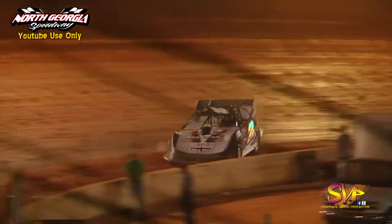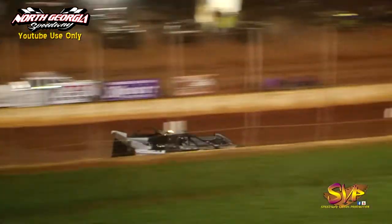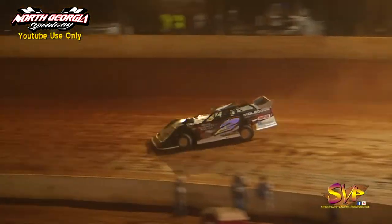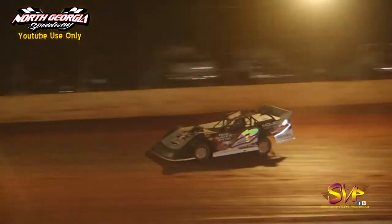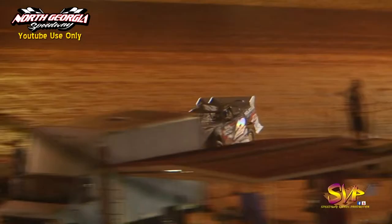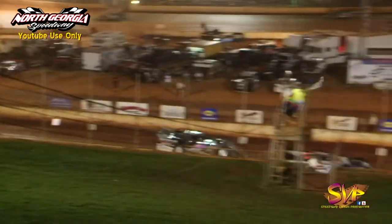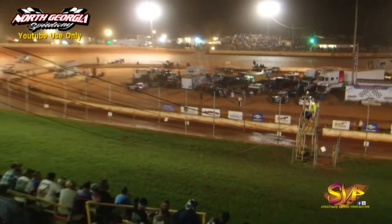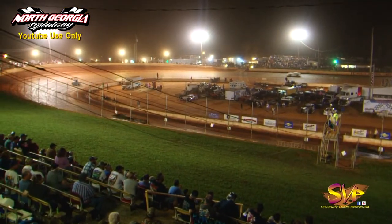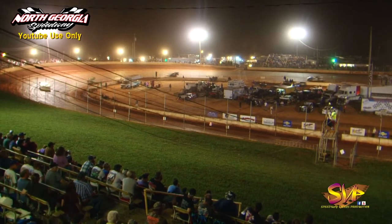Coulter about to bring that machine off turn number four to the white flag — one lap to go here in B main number one — yet only the top two got a transfer. As they race down the back straightaway for the final time, into turn three and off of turn number four, it'll be Concord, North Carolina's Joey Coulter the winner of B main number one. Todd Morrow in the T1 will come home in second, Jamie Oliver will be third, Gary McPherson fourth, and Colby Kilgore will complete the top five.